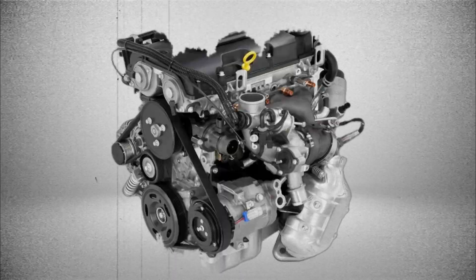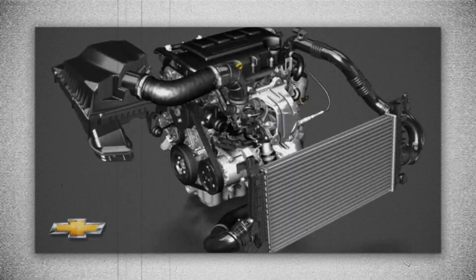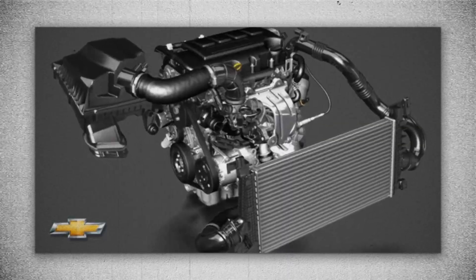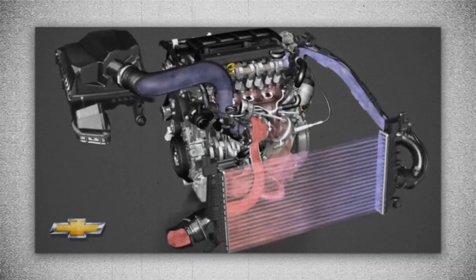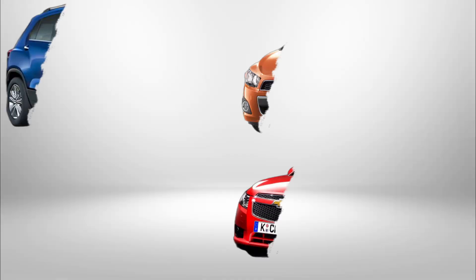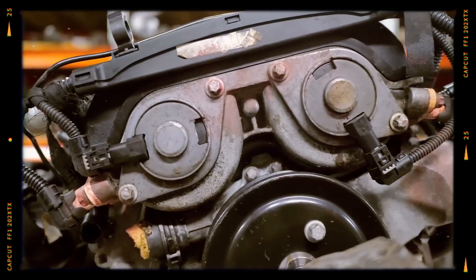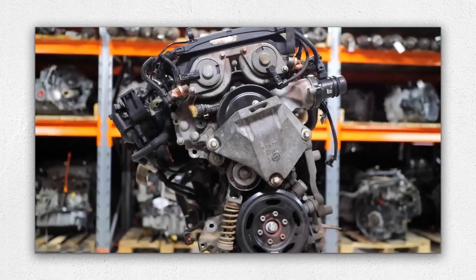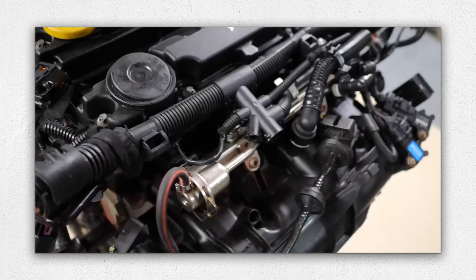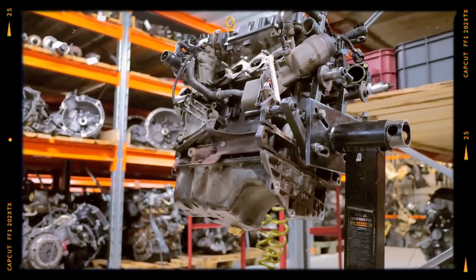The GM 1.4-litre Turbo i4 Ecotec LUJ and LUV engine, produced from 2010 to 2020, marked an important step in GM's push for smaller, more efficient and turbocharged engines. It found its place in compact models like the Chevrolet Sonic, Cruze, Trax and the Buick Encore. Despite its modest displacement, this engine delivered a punchy driving experience due to its turbocharged nature and intelligent engineering. This overview explores its design, performance, strengths, common issues and overall reliability.